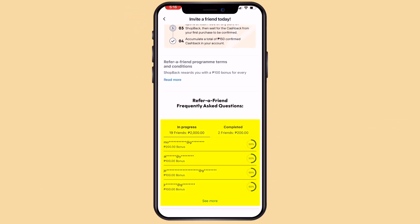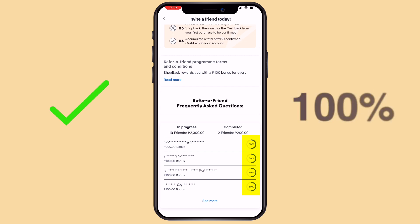Here you'll see the status of your referrals. The money will be credited to both you and the referee — the one who used your link to register — once they complete all the details. It will be 50% complete only if they signed up but did not purchase anything worth 300 pesos using the account. If they do all the steps, you both get the credit.